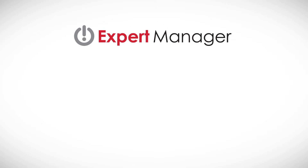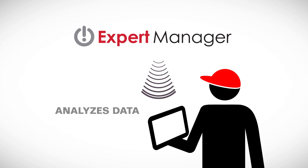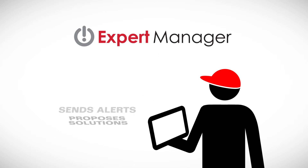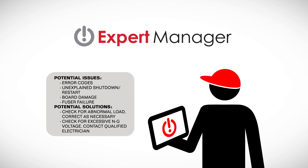ESP Surgex also offers an innovative Expert Manager Predictive Intelligence tool that analyzes your data, proposes solutions, and can send alerts when disturbances are detected. This innovative solution provides automated instructions to your service team on how to resolve issues before customers even realize there's a problem.